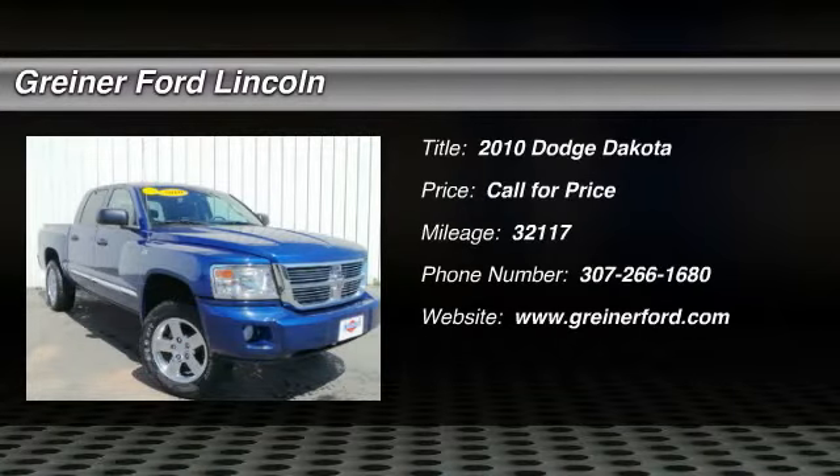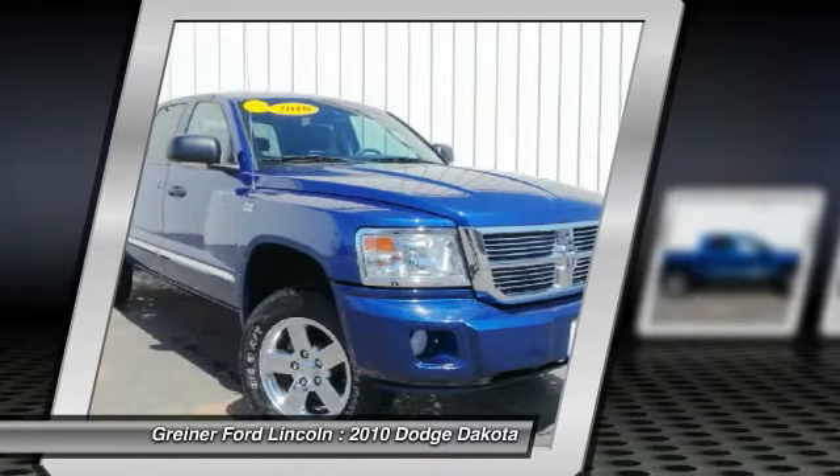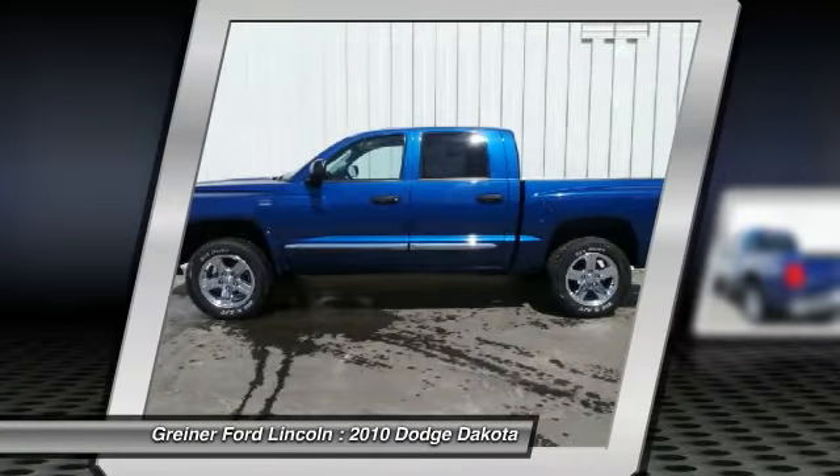The 2010 Dakota. The Dodge Dakota combines form, function, and fun. With its rugged style, well-rounded capability, and seating for six, the Dakota brings you the ultimate mid-size pickup.